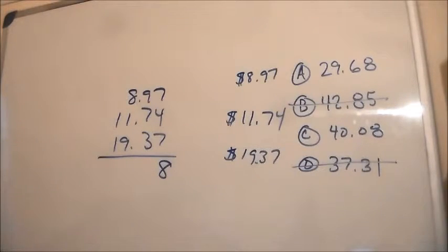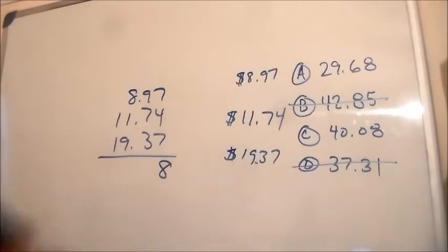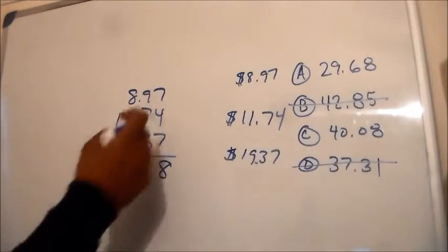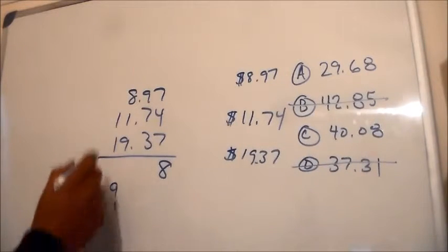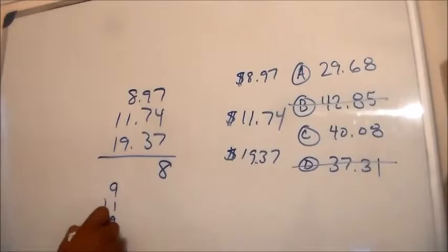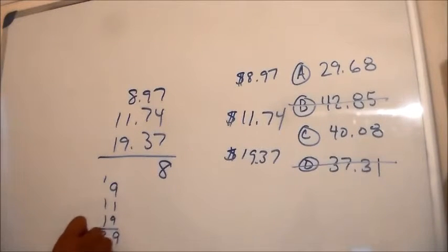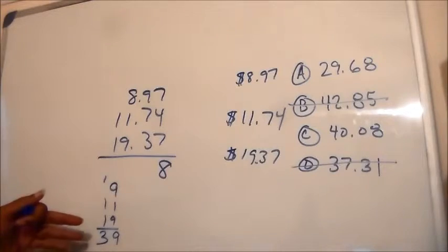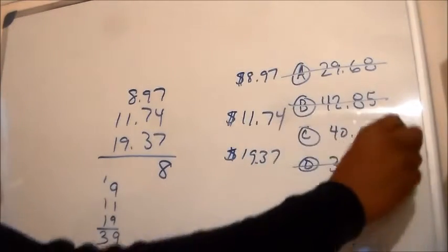Now I could just look at that and say, okay, is it going to be closer to $30 or $40? What I could do is just round up: $9, $11, and $19 — roughly $39. So $29, we can eliminate that, and our answer is C.